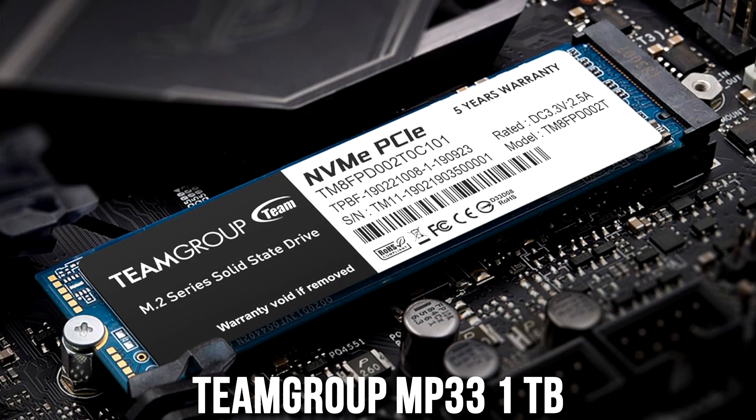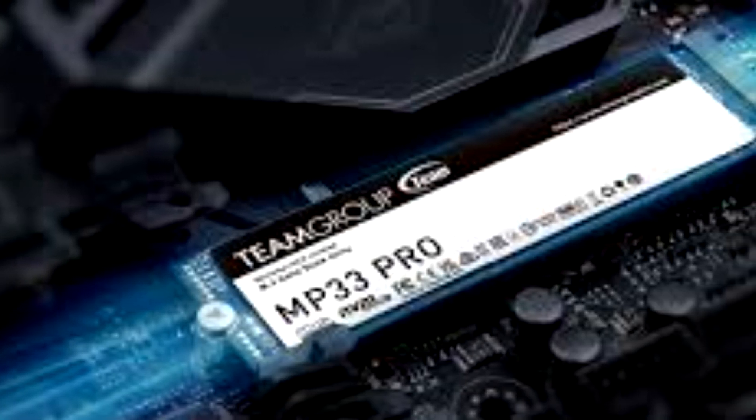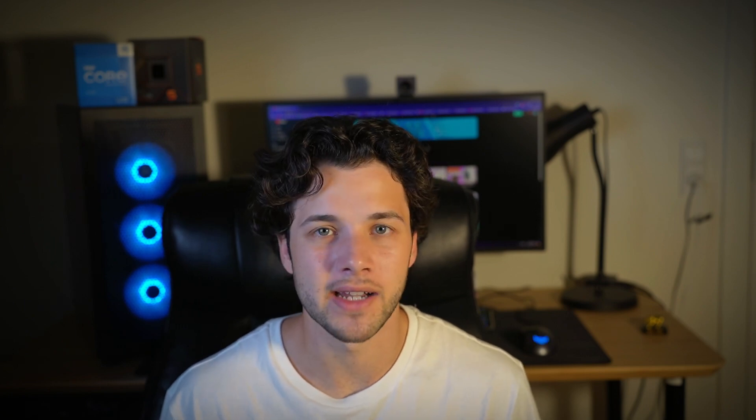In terms of storage, you get a 1TB SSD, so you can download plenty of games. But if you ever need more storage, since this system is upgradable, you can upgrade the storage pretty easily and it's not going to be an expensive upgrade. So if you are ever running out of storage, you can upgrade down the line.